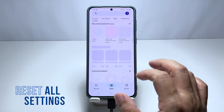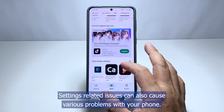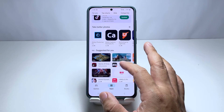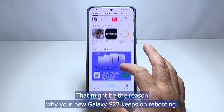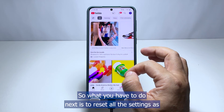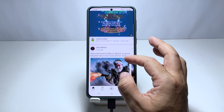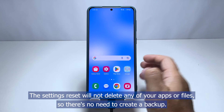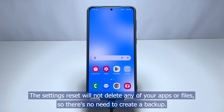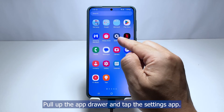Fourth solution: reset all the settings of your phone. Settings-related issues can also cause various problems with your phone, and that might be the reason why your new Galaxy S22 keeps on rebooting. So what you have to do next is reset all the settings, as there might be some settings causing your phone to reboot. The settings reset will not delete any of your apps or files, so there's no need to create a backup. Here's how it's done: pull up the app drawer and tap the Settings app.